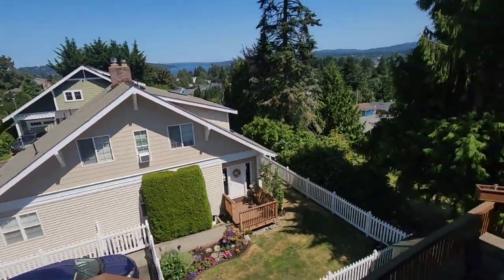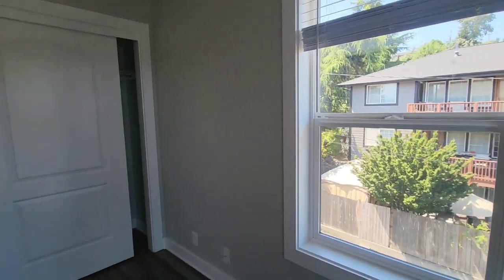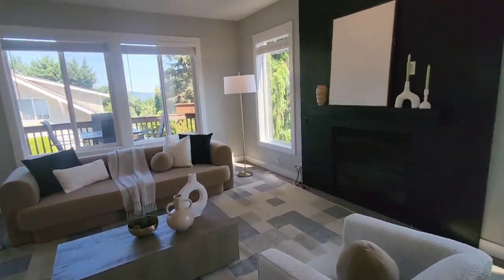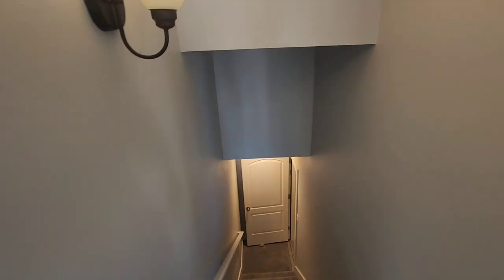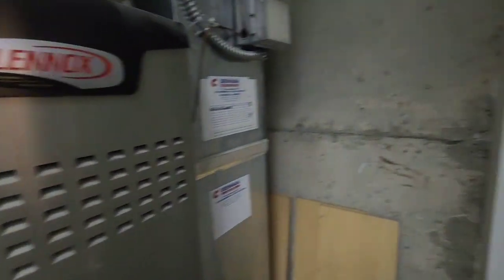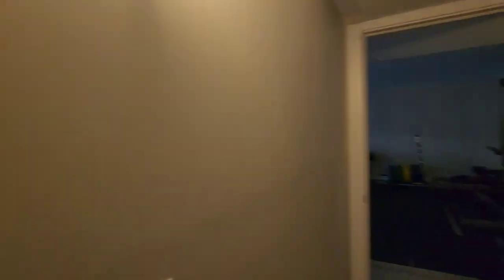Stairs that go down to the lower level. I would have actually bumped it out so it goes into your primary, but it is what it is. Now we're going to head back to the lower level. We're at the lower level and there's also a basement level. Looks like it has a separate entry. Here's your utility room. And then here is a three-quarter bath. There's a separate entrance with a door and a closet, so this actually could be a bedroom — that is your fifth bedroom.